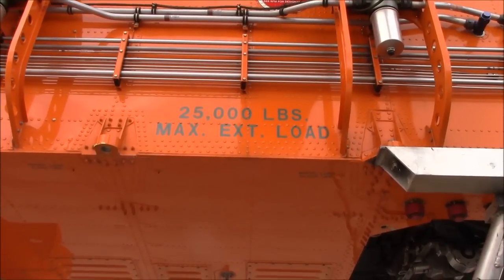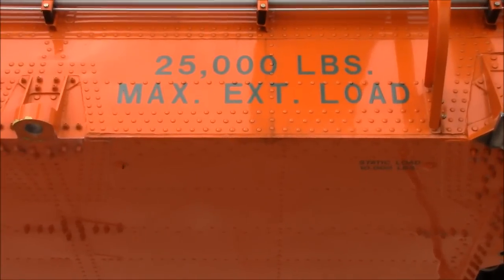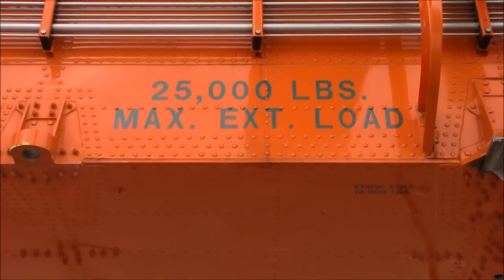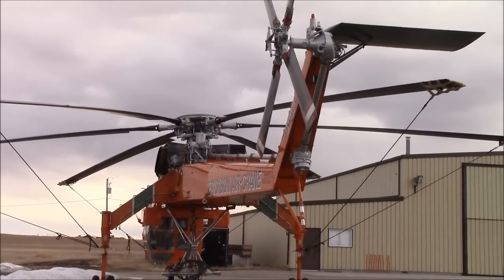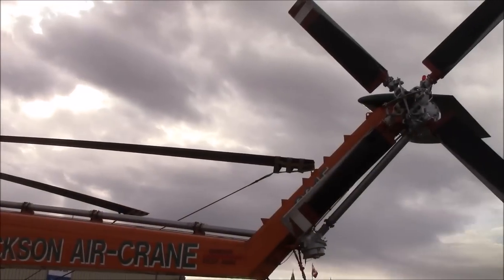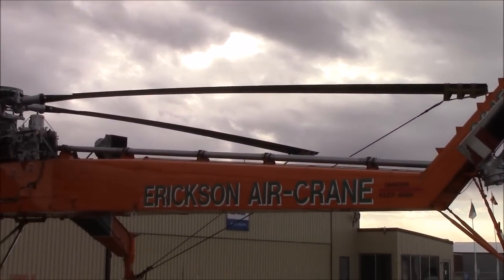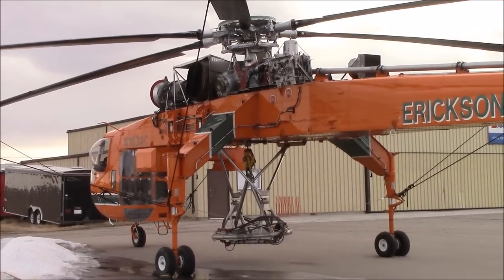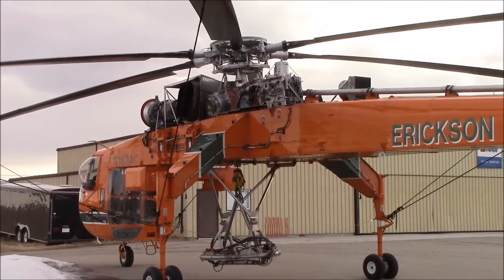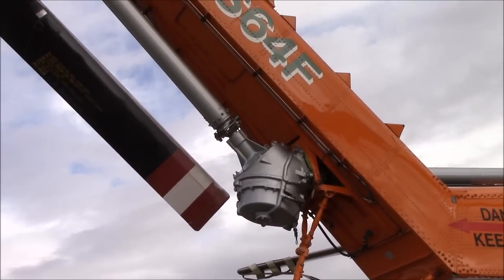25,000 pounds max external load. Let's check this massive drive shaft that goes up the back end out here to run that rear rotor.